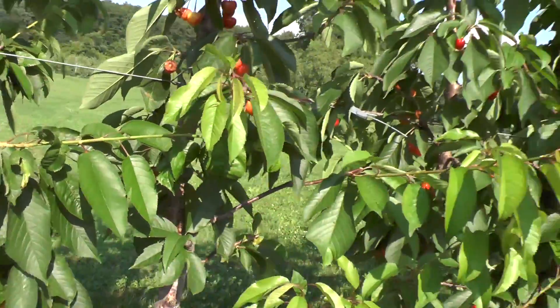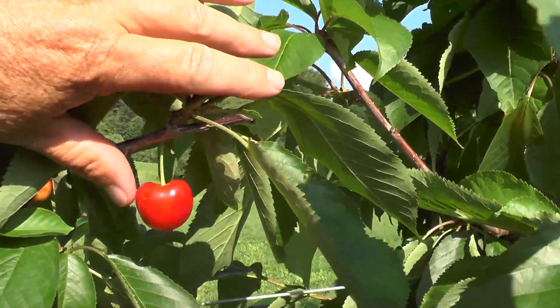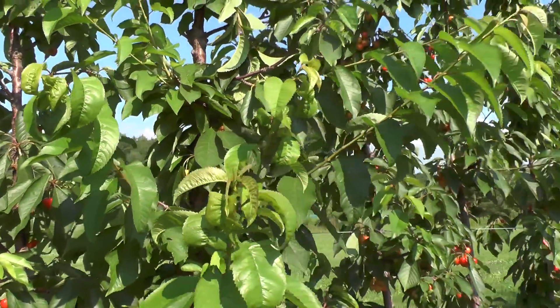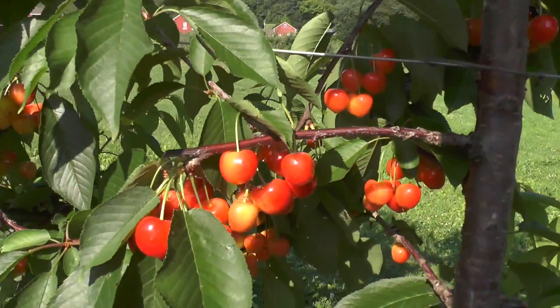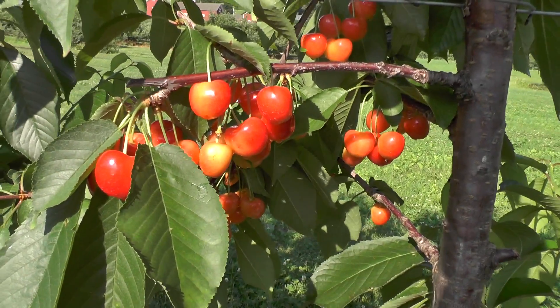See if I can get some cherries in some sun here — yeah, getting to be pretty nice sized fruit. Again, this is Rainier on Gisela 3, and they had a pretty good yield through here. Here's a nice bunch of fruit there.